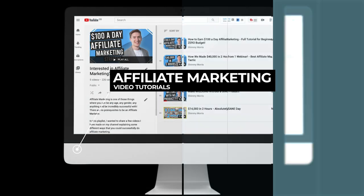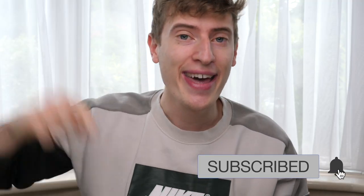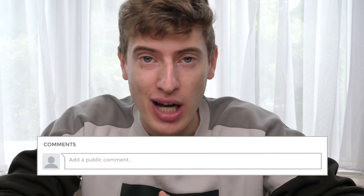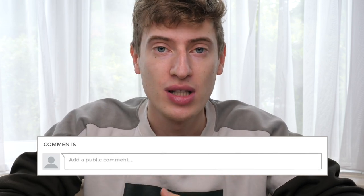Before we get into it, if you haven't already subscribed, my name is Jimmy Morris. I bring out videos three times a week about Amazon FBA, print on demand, affiliate marketing, and more. If you haven't subscribed, hit that subscribe button. And if you have recently subscribed, let me know in the comments so I can welcome you — I love responding to every single one of my comments.